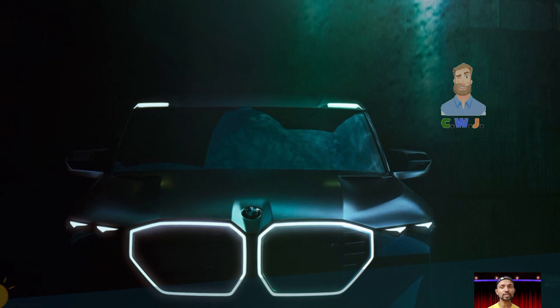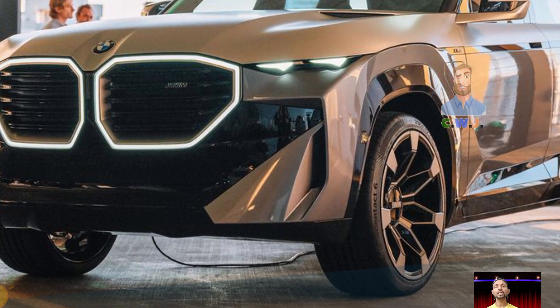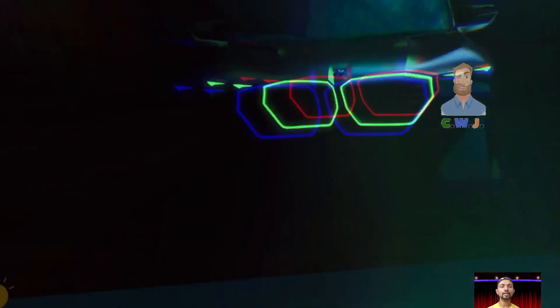Despite being a plug-in hybrid, the XM isn't very fuel efficient. According to the EPA, it gets about only 12 mpg in the city and 17 mpg on the highway, which is not impressive. For the 2025 model year, BMW has added the highway assist feature as standard on all XM models.